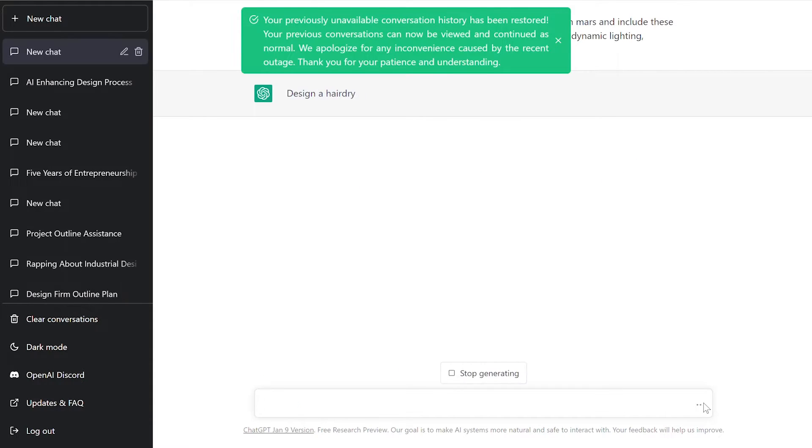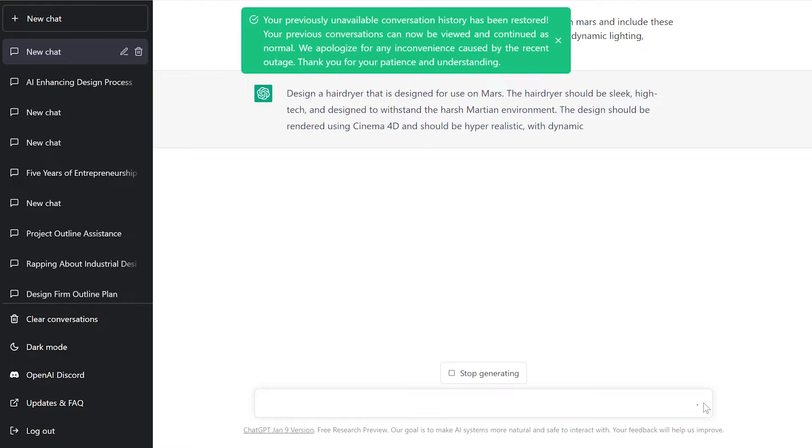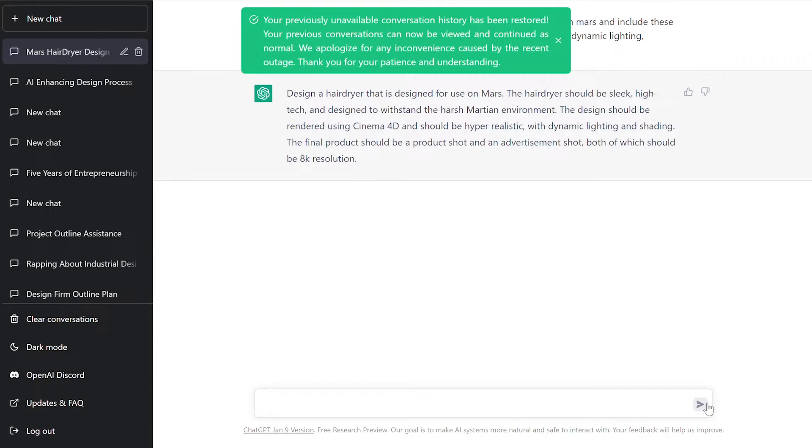Alright, it's thinking. Design a hairdryer that is designed for use on Mars. The hairdryer should be sleek, high tech, and designed to withstand the harsh Martian environment. Design should be rendered using Cinema 4D and should be hyper realistic with dynamic lighting and shading. The final product should be a product shot and an advertisement shot, both of which should be 8K resolution. Alright, let's see if this works.